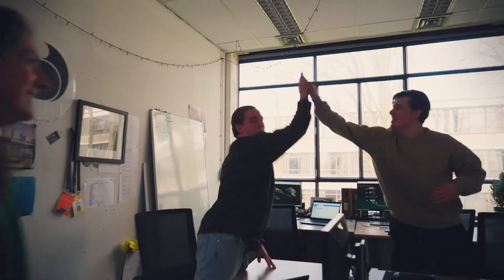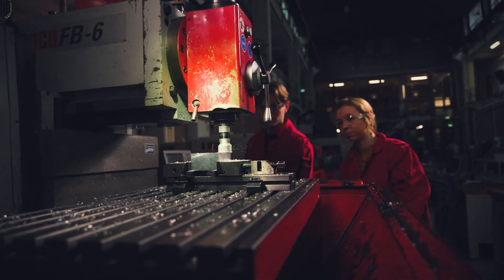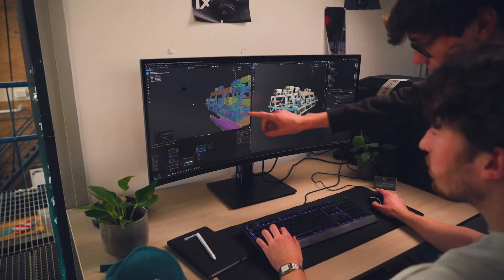The fun thing about a dream team is that you go through all the stages of product development in one year — from design to production to testing — and that's very exciting as a Chief Engineer.